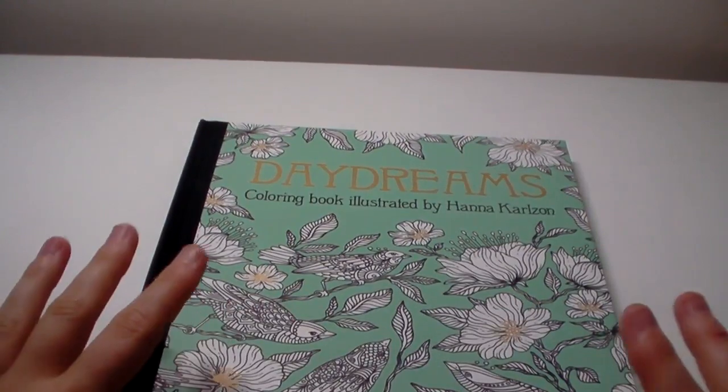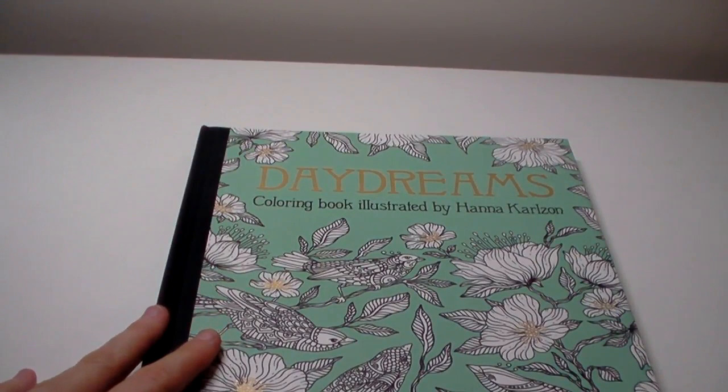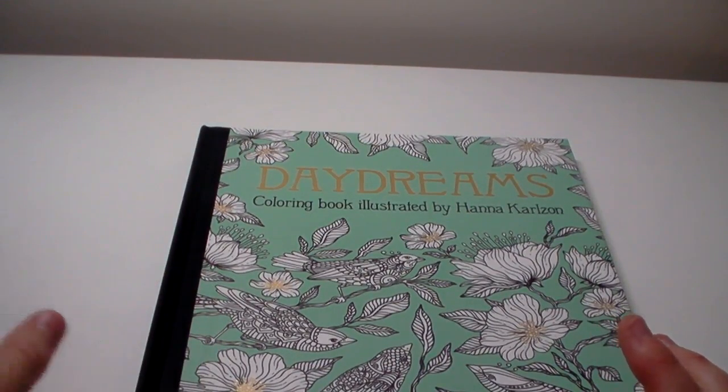I'm going to get started with my completed pages and I hope you enjoy — I love these videos so much. First book: Daydreams. I did a tiny tiny page. I was watching Peaky Blinders last Sunday — it was the finale — and when I watch TV I never get much colouring done, so I thought I'd just do some small things.